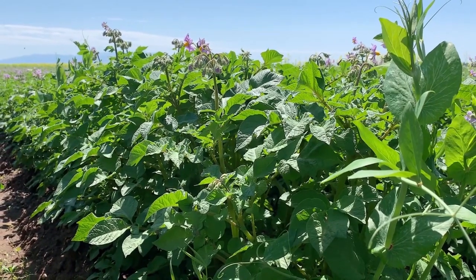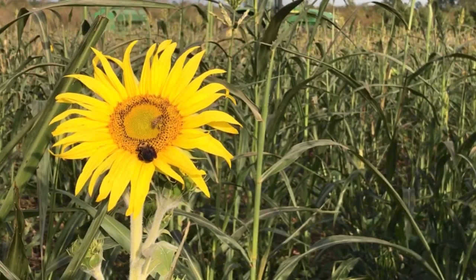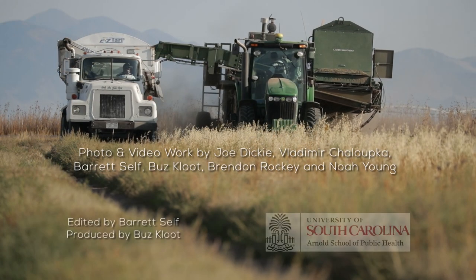Whenever we bring in a cover crop, it has to be as part of the rotation. We can't do it in the same time frame as the potatoes, which is part of the reason why I've brought in companion crops into the potatoes. Since I can't do some of these crops before or after, let's do it during the cash crop — let's integrate the two and get all these benefits during that small window.